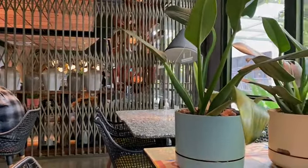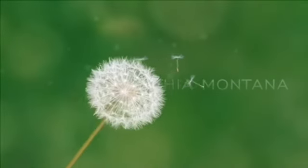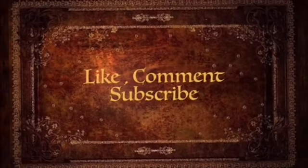Don't forget to like, comment, and subscribe to my channel. Thank you.